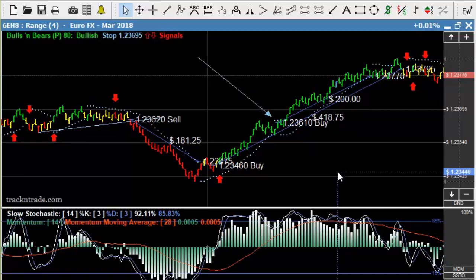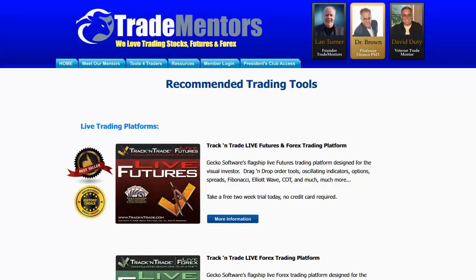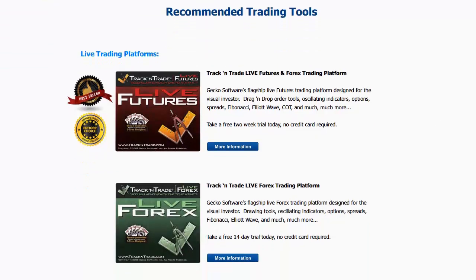That's just a quick wrap-up of the EuroFX. The number one question I get when people watch my videos is they want to know what software platform I'm using and what indicators I'm using. First and foremost, if you come to our website, tradementors.com, you'll notice that we have a section called Tools for Traders. If you click on Tools for Traders, the software tools in here are listed.